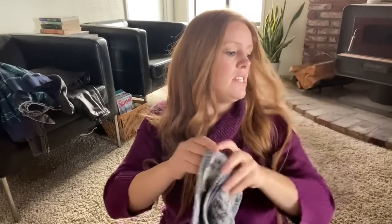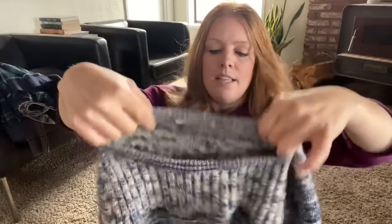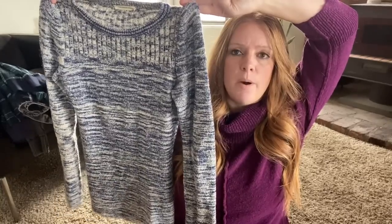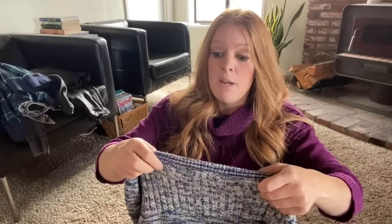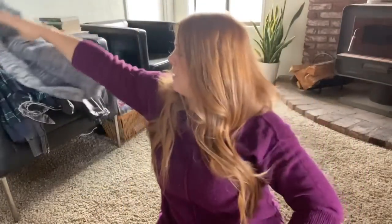This is a sweater by Isabel Marant Etoile. I've picked up and sold her items a number of times. The Etoile line is one of her more common lines. This is just a knit sweater — it kind of has a space dye look to it and is fairly basic. I believe it was a size 38, which I think was equivalent to a size small, made in Italy. It's not too heavy, which is really great. Cute with a little pair of jeans and some boots.